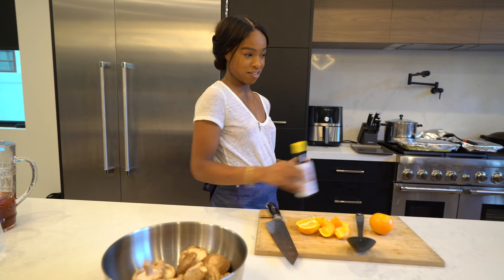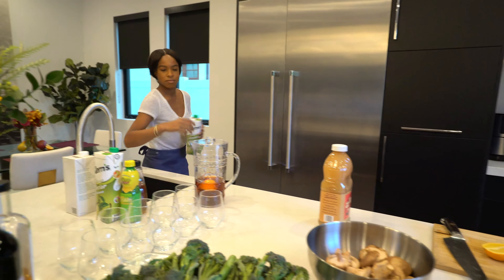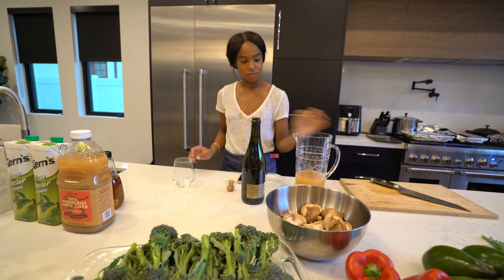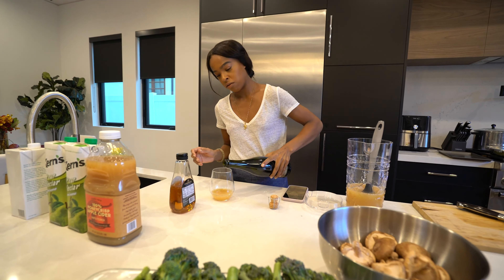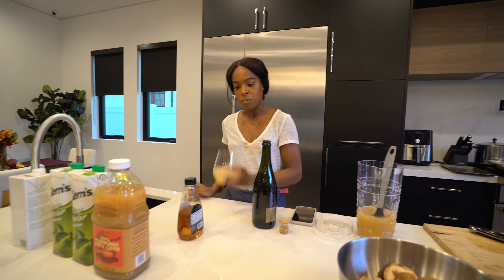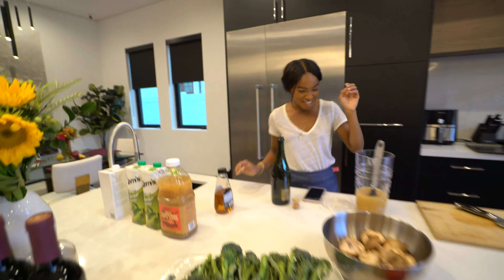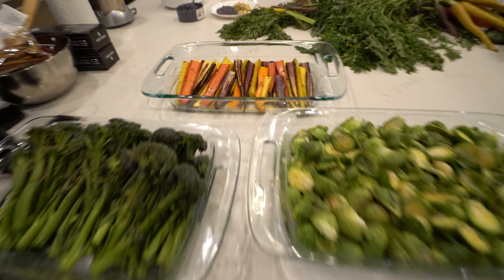Now we're going to do our drink for the honeys — a bourbon pear sparkling cocktail. The honeys are going to love it. Taste test, make sure it's sitting well. Sparkling. Good? This is dangerous. Cheers to that. This is so dangerous. Oh my god babe, smooth. Oh this is easy. Look how beautiful this is.